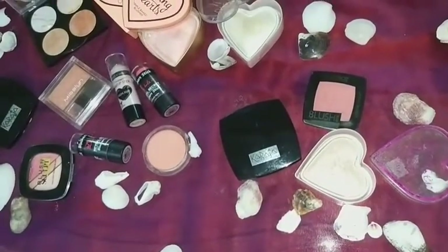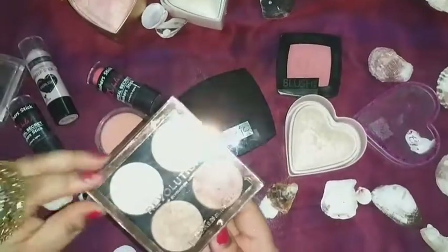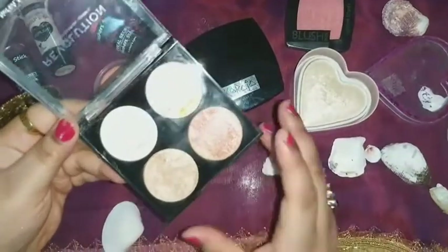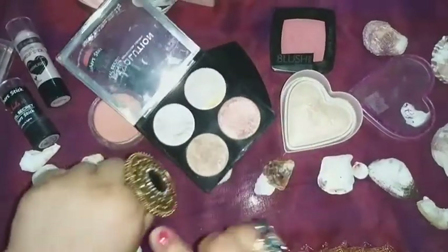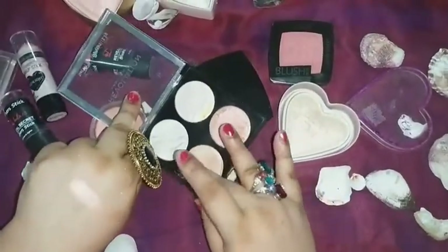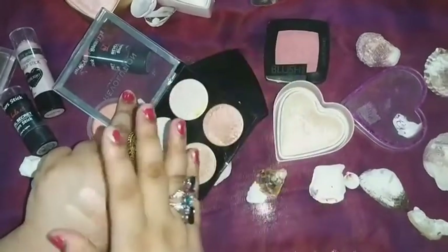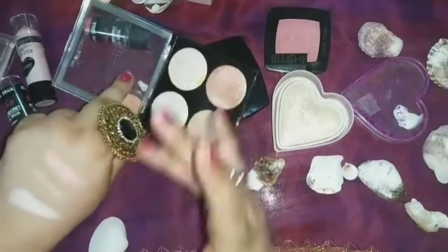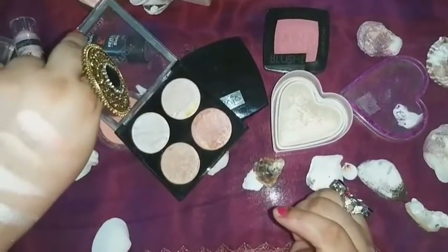Next would be the highlighter from Revolution — again there are four beautiful shades. The first color is somewhat like rose gold, the next one is gold, the third is more towards a pinkish tone, and the last one is whitish, almost like a silver.